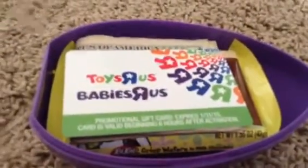So I got a $5 Toys R Us, or Babies R Us, gift card. And look when it expires! I get a gift card that expired in January!